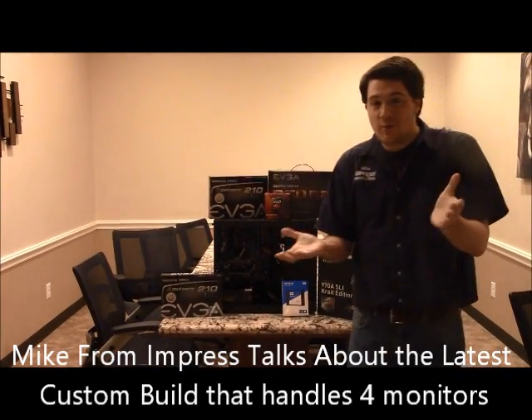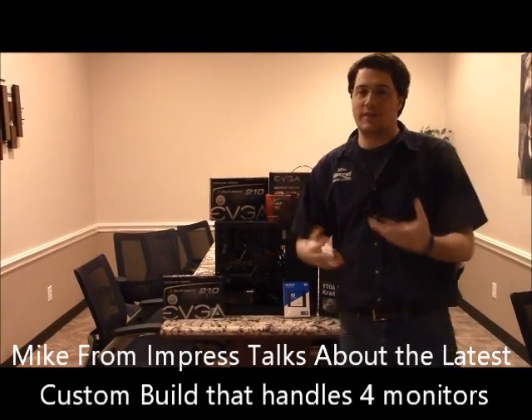Hi, I'm Mike with Impress Computers, and today we're going to be discussing a custom build that we recently did for a business client.